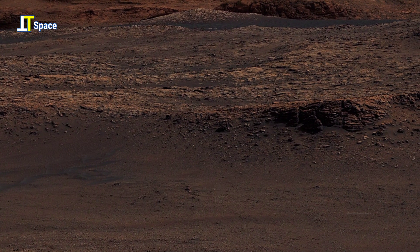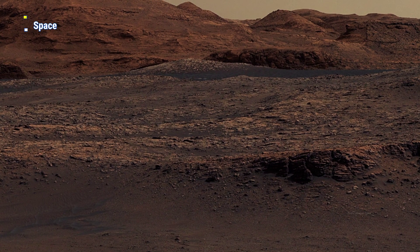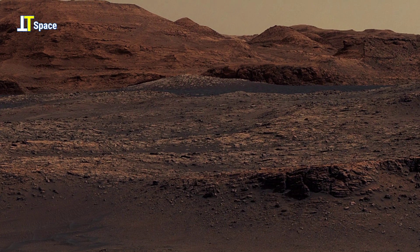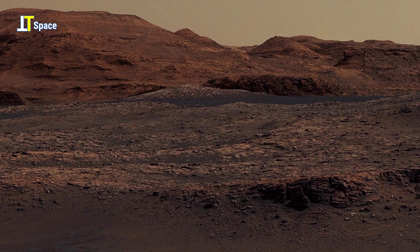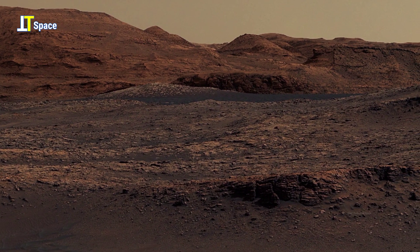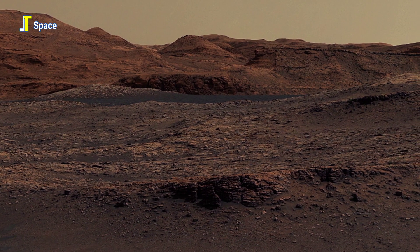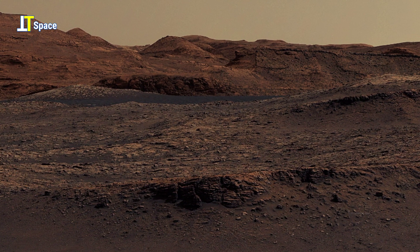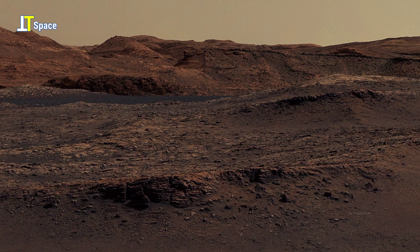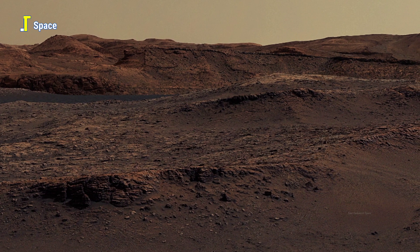The current frame unveils a breathtaking Martian horizon — a scene both desolate and deeply mysterious, layered with rugged hills and ancient ridges carved by time and wind. Each distant formation seems to hold a fragment of Mars' untold history.